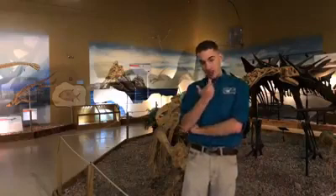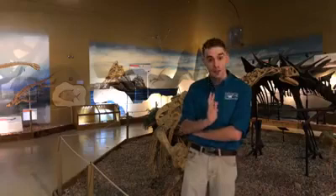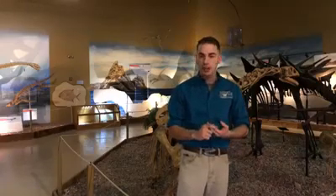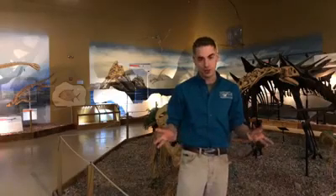Here at the Dinosaur Center we work in the Morrison Formation — that's around 146 to 150 million years ago. In those deposits we see things like big sauropods: Brontosaurus, Brachiosaurus, Diplodocus. We see theropods like Allosaurus and Ceratosaurus, and of course more bizarre dinosaurs like Stegosaurus and its relatives.